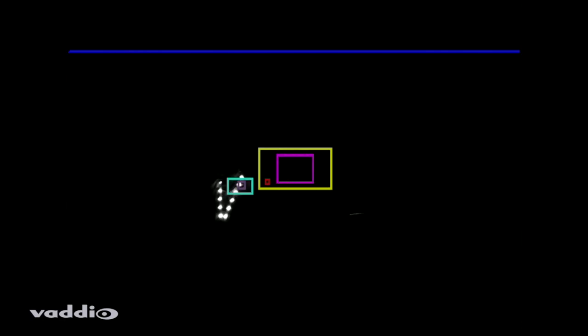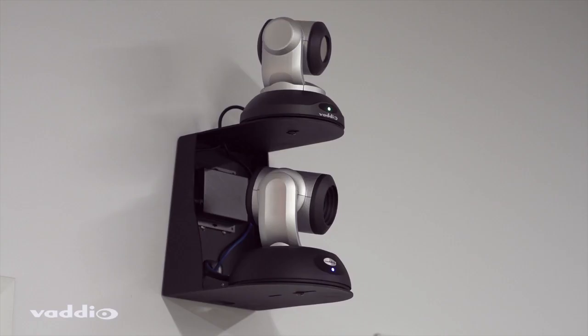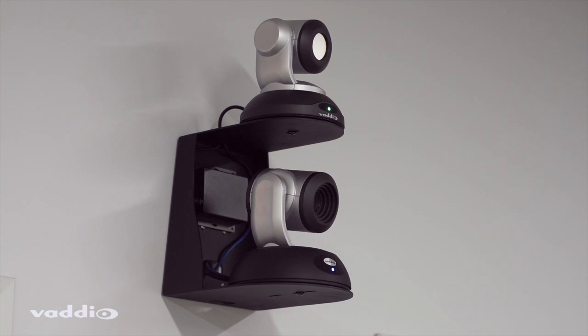The lanyard has 12 infrared LEDs that are followed by the RoboTrack IR camera. The IR camera directs the video camera to follow the presenter.